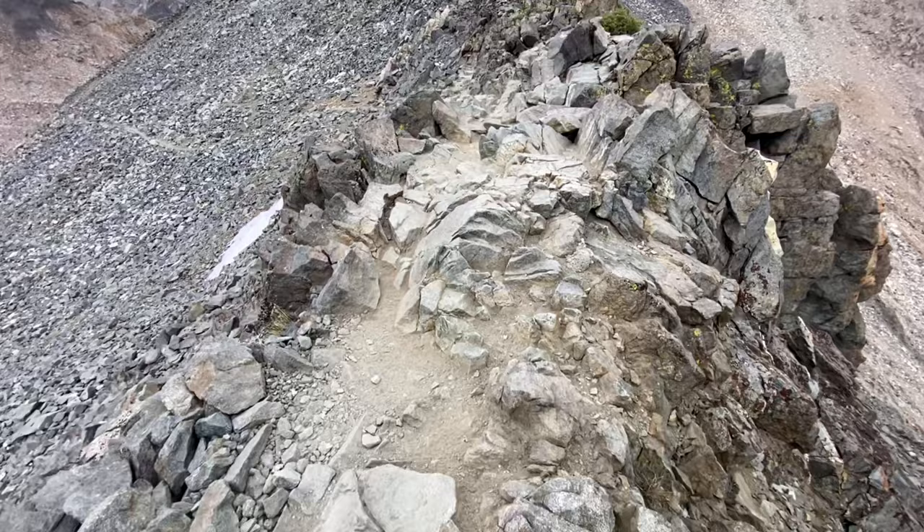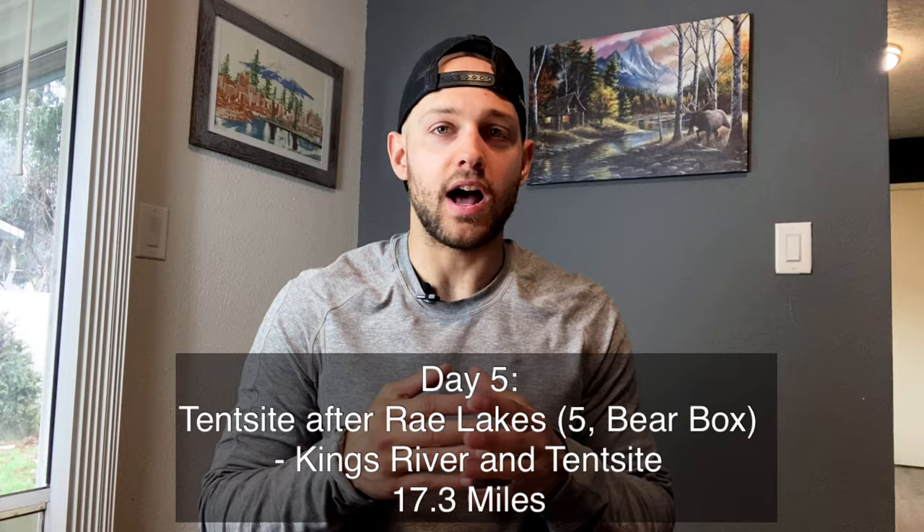The descent down from Glen Pass into Rae Lakes — I thought it was going to be super simple, but this was the first time I was like, 'Okay, the Sierra Nevada is no joke.' That descent took an extremely long time due to all the rocks. From Rae Lakes I continued on to the Kings River and intro pass, which was relatively easy.